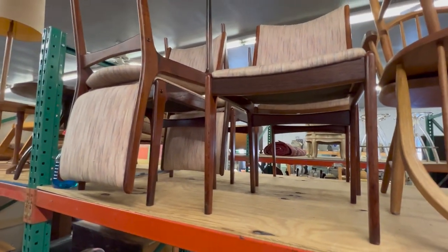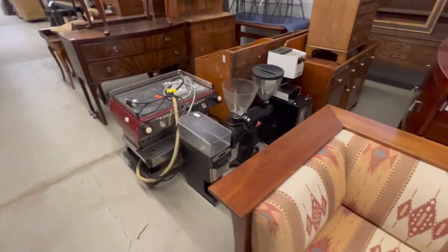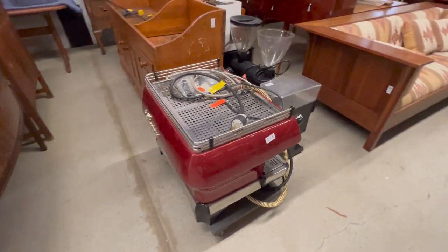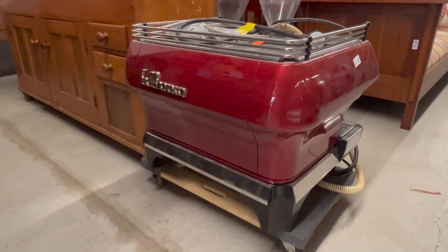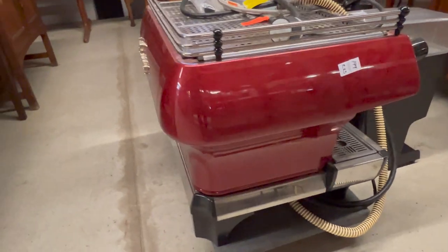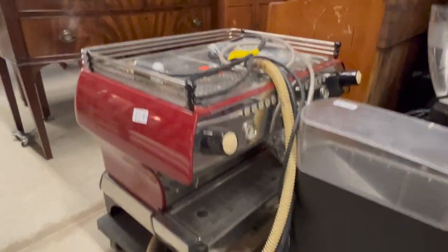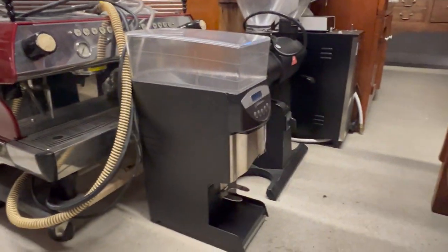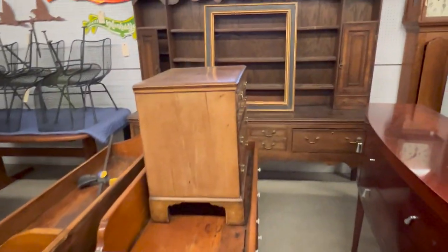Here are those rosewood chairs. We have a grouping of espresso equipment from a high-end local business, to include this La Marzocco espresso machine — two-unit espresso machine. This retails new for about $15,000. Made in Italy — Florence, Italy. Great machine, and there's also some really high-quality other pieces to go with it. Nice grouping of equipment.